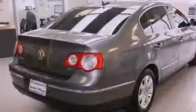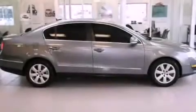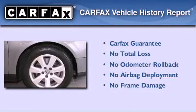And a power driver seat. With an EPA estimated rating of 31 miles per gallon on the highway, this automobile is clearly a fuel-efficient choice. Not to mention that this Volkswagen qualifies for the Carfax Buyback Guarantee.